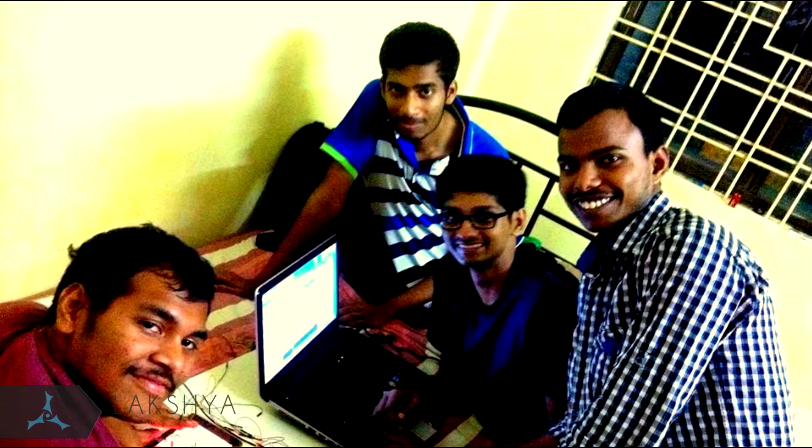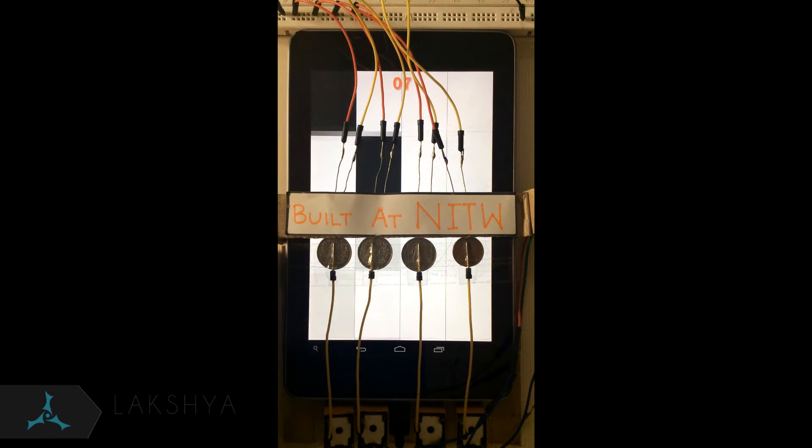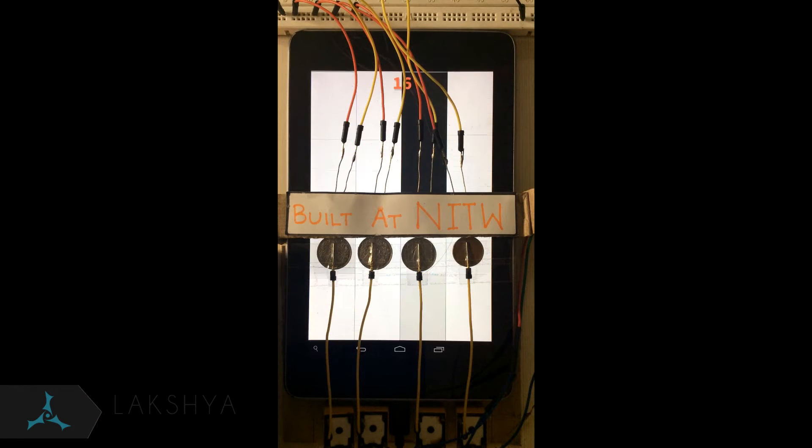I started working on such robots and algorithms during my final year at college. They could solve mobile games using concepts of electronics, image processing and machine learning.